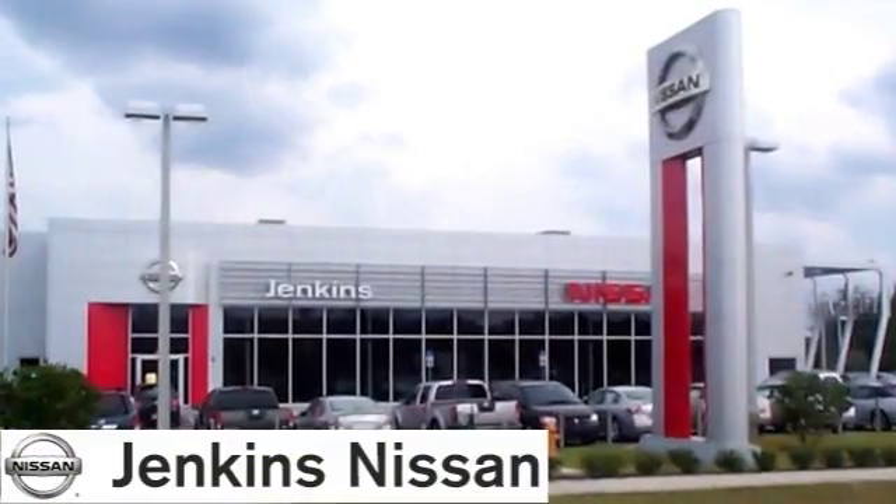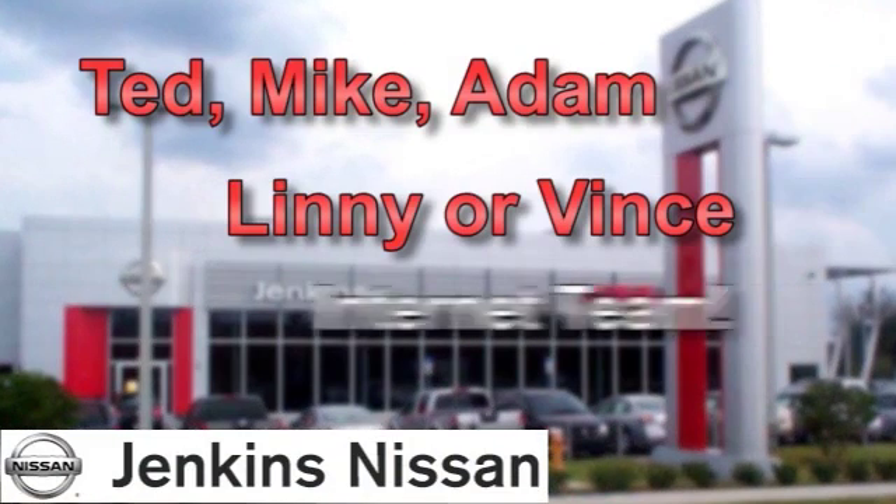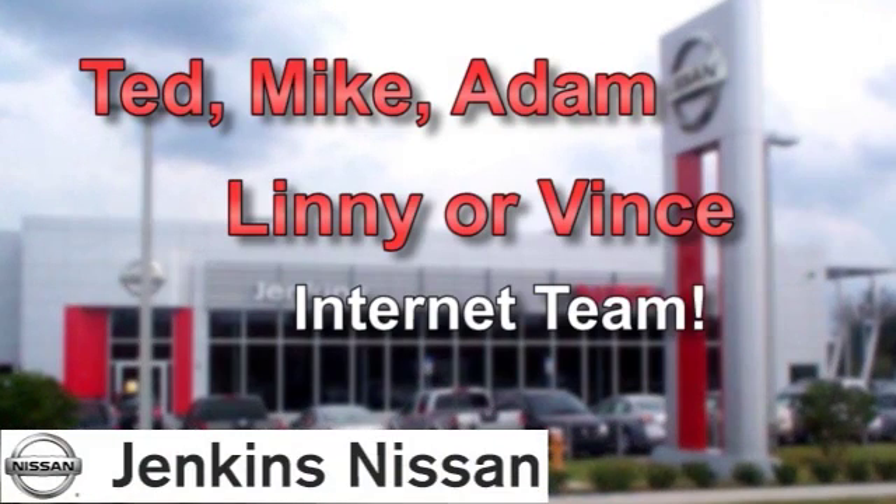Rest assured you'll find fast, friendly, direct and honest pricing at Jenkins Nissan. Our internet team has gotten even better. Ask for Ted, Mike, Adam, Lenny or Vince and experience a better way to buy a car.